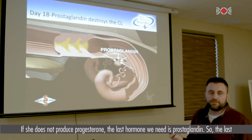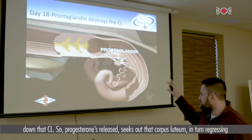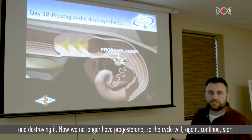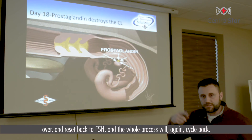If she does not produce progesterone, the last hormone we need is prostaglandin. The last domino to fall, prostaglandin's job is to rid, regress, or break down that CL. Prostaglandin is released, seeks out the corpus luteum, and in turn regresses and destroys it. Now we no longer have progesterone, so the cycle will again continue, start over, and reset back to FSH, and the whole process will cycle back again.